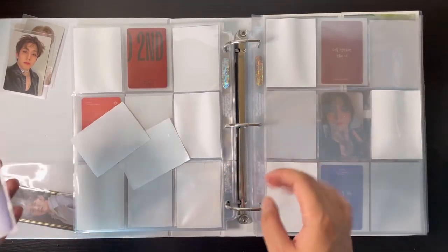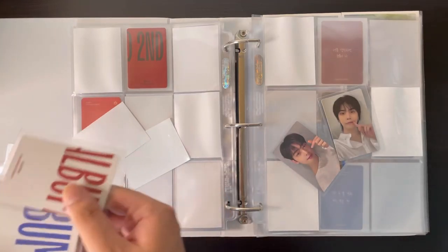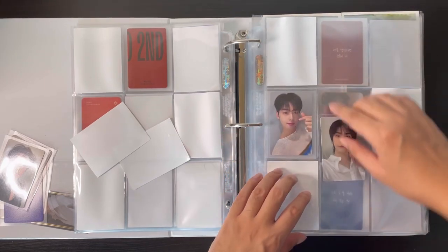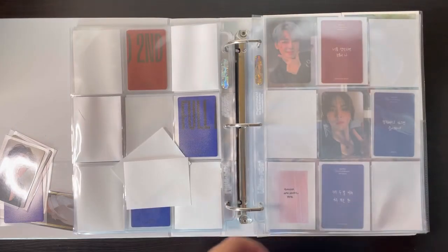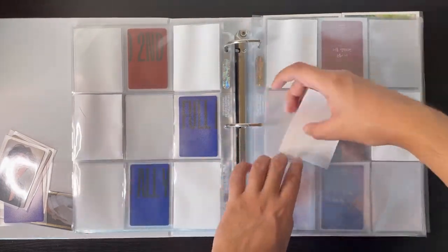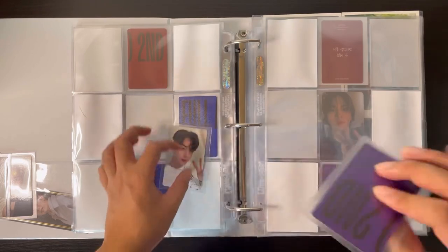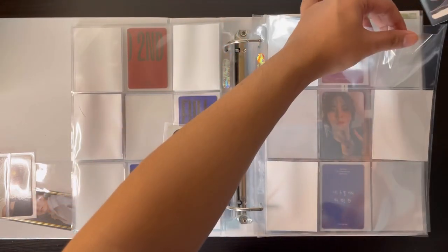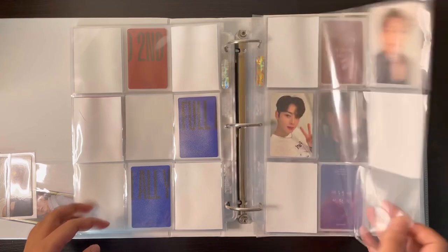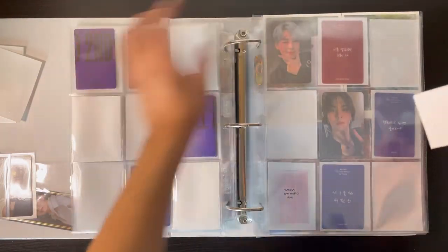For the second page — the ME version — I have ASTRO and Rocky. ASTRO goes here and Rocky goes here. Next is the US version, so I'll put placeholder sleeves here. For the US version I have JinJin and ASTRO. ASTRO goes here and JinJin goes here.